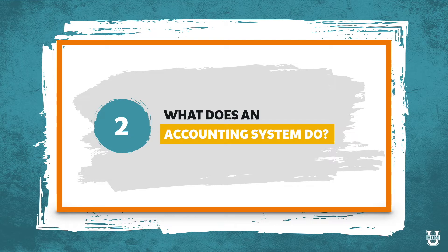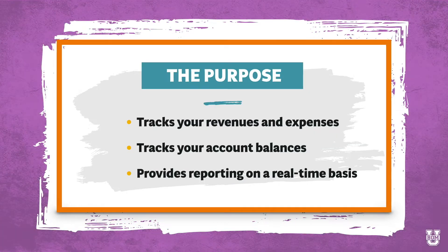So let's talk about what an accounting system actually does. The purpose of an accounting system is threefold. Number one, it tracks your revenues and expenses — the money coming in and the money going out. It also tracks your account balances, whether that's your bank account, a credit card, or any liability accounts like loans outstanding. And an accounting system provides reporting on a real-time basis.